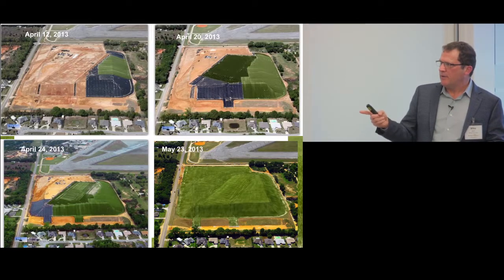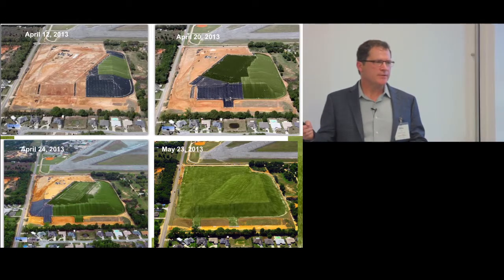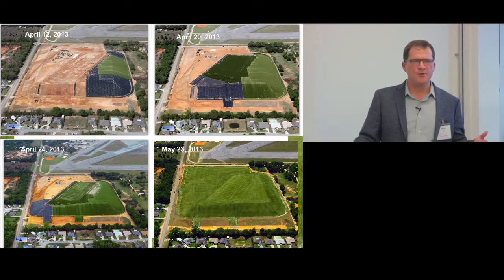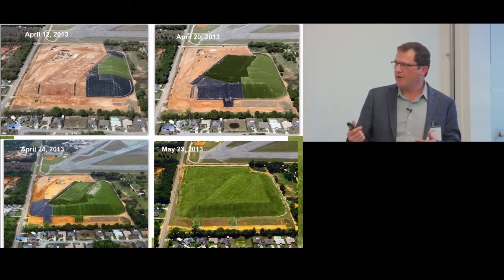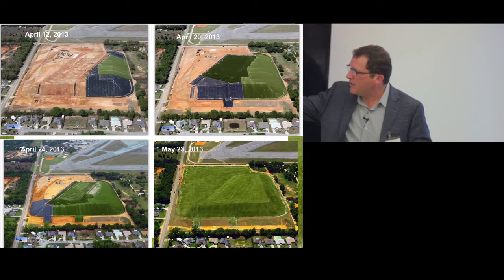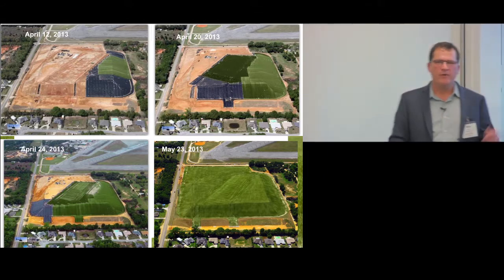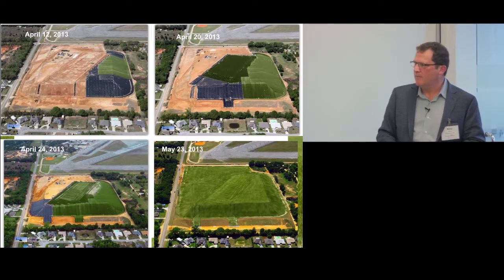One important advantage of this system is you can construct it during bad weather conditions. If it's raining, you stop; when it stops raining, you can get back to work. With a soil cover, you have to stop, let the soil dry, process it, then it rains again — you keep going backwards making very little progress. With closure turf, for this 25-acre closure we finished in just under six weeks — very fast installation, which is clearly beneficial for customers.